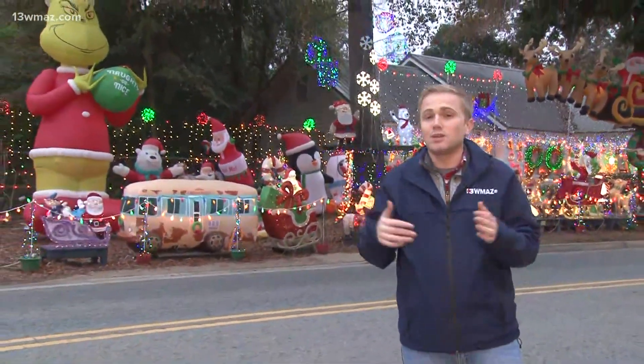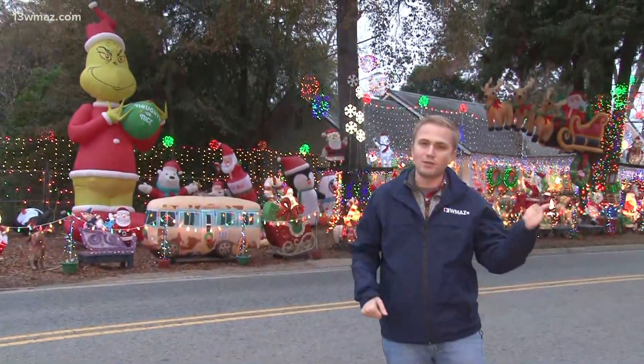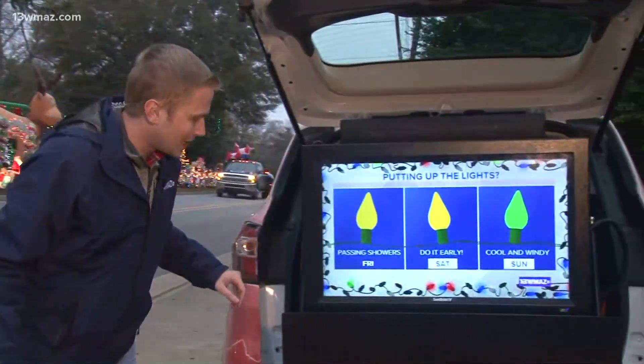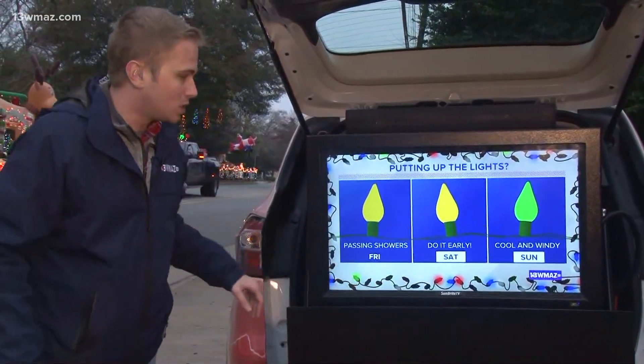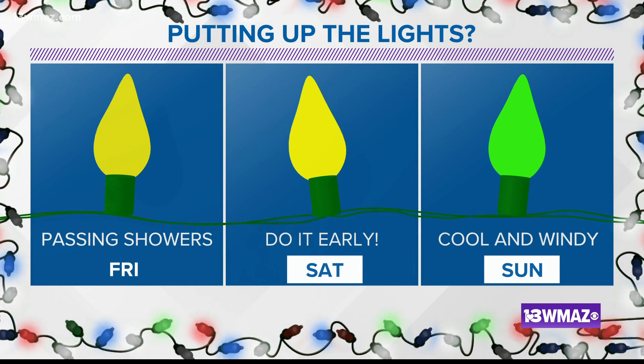We're down here because we know we've got Christmas lights all over central Georgia, and in the days ahead we've got some tips to be mindful of. Let's head on over to the Storm Lab. If you're considering putting up lights over the next few days — Friday and Saturday you can still do it, but the best day is Sunday. Saturday, do it early because we've got a line of storms rolling through. If your stuff is already up in the yard, make sure any yard decorations are secure so the wind doesn't blow them away. Even if we don't get a severe storm, a wind gust of 35 miles an hour could blow that away.